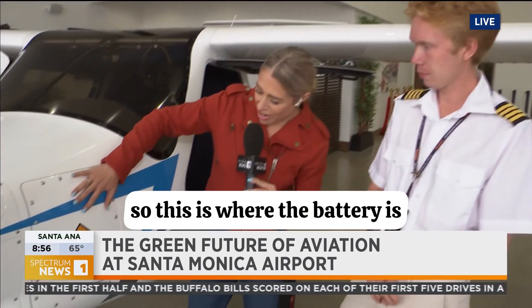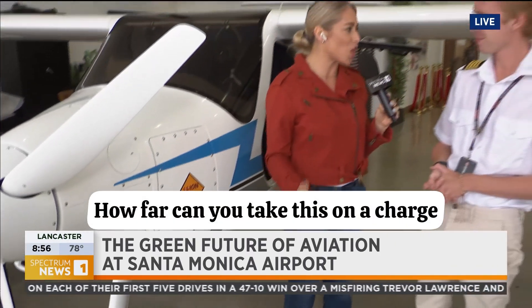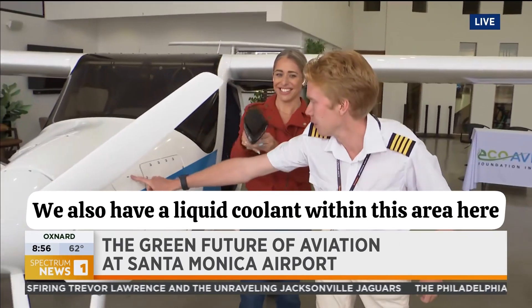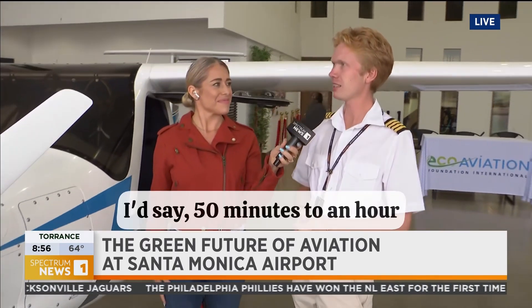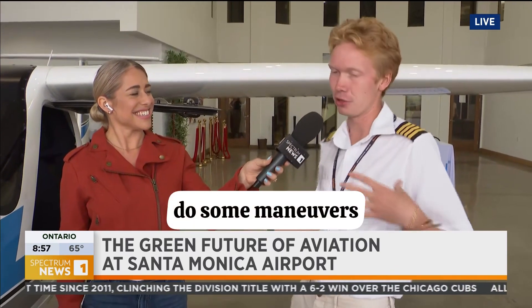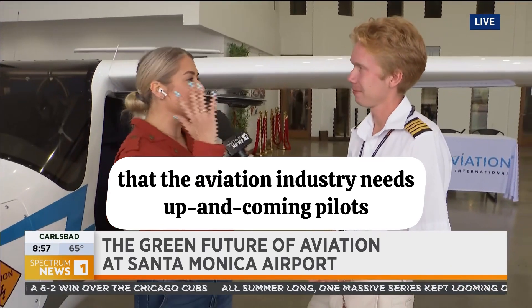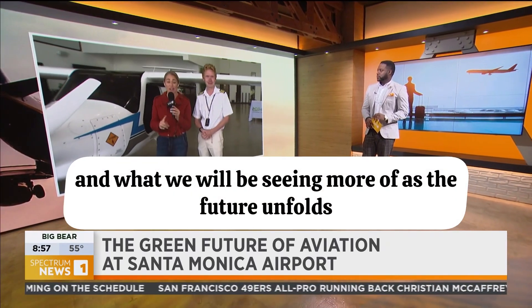So this is where the battery is — give us a little bit of the technical specs. How many batteries, and how far can you take this on a charge? We have two batteries, one located right there and another in the back. We also have liquid coolant in this area. On a normal charge with FAA regulations, you can fly about 50 minutes to an hour. We'll usually take it up, go over to the Palisades and Malibu area, do some maneuvers, and then come back for landings training. The aviation industry needs up-and-coming pilots, and it's an exciting day to see what is possible and what we'll be seeing more of as the future unfolds.